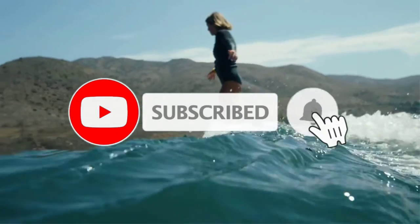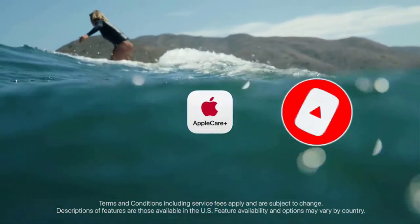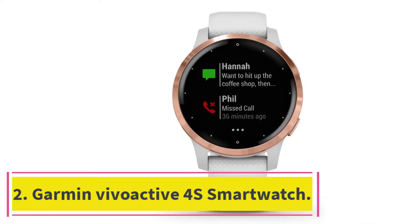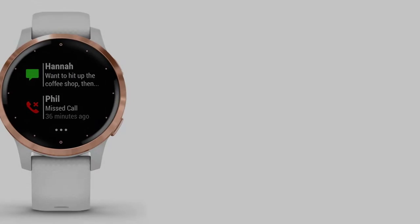However, you can conveniently charge it at night with a Series 6 charging dock to ensure it's ready to go when you wake up. At number two: the Garmin Vivoactive 4S Smartwatch.